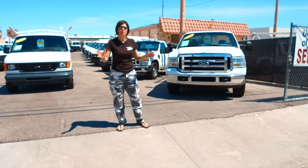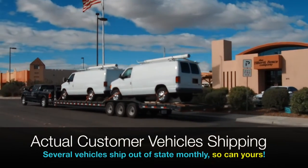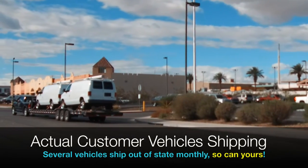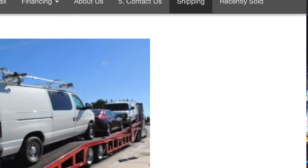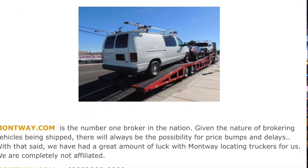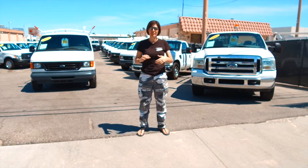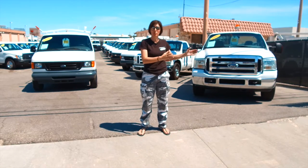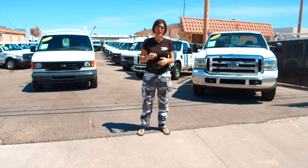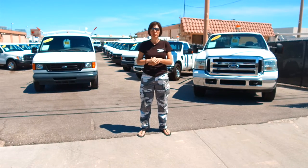If you would like one of our vehicles shipped to your front door, we have a shipping tab that will explain what you can expect when shipping a vehicle. We also have a reference link to Montway.com, which is the number one shipping broker in the nation. We are unaffiliated with them, but we have used them many times and found that the estimates you can get automatically through their website to your email is a very good way to gauge what you will have to pay to have a vehicle shipped to you. It is usually nominal relative to the service.